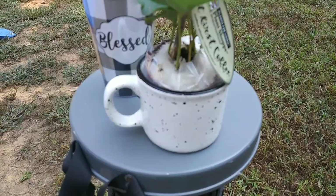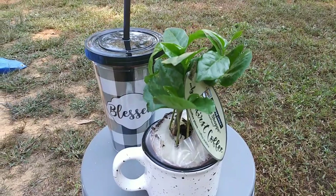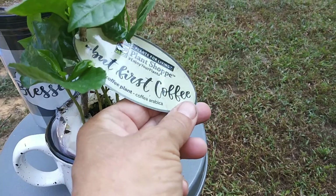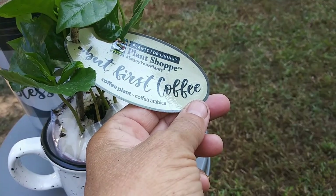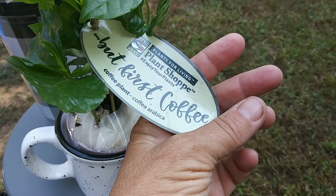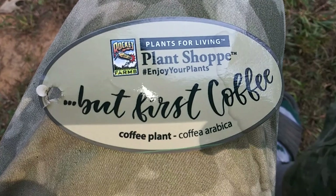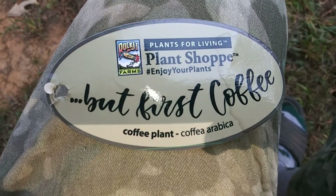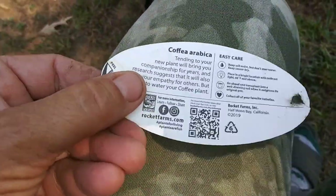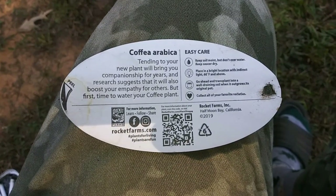This day just keeps getting better and better. I'm going to show you the plant that the lovely Miss Teresa gave me — it's going to blow your mind. This is the plant Teresa sent me and it arrived in perfect condition, not wilted at all. It's a coffee plant! I have absolutely no idea how to raise coffee plants, so I'm going to figure it out. This is from Rocket Farms Plants for Living Plant Shop. But first — coffee plant!